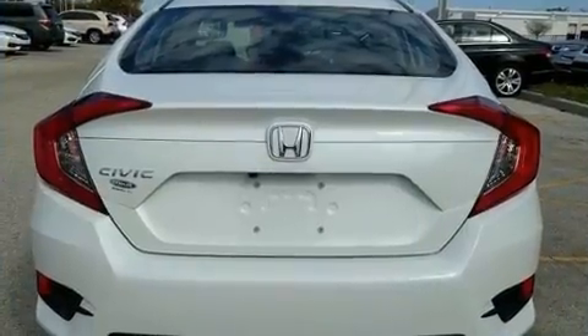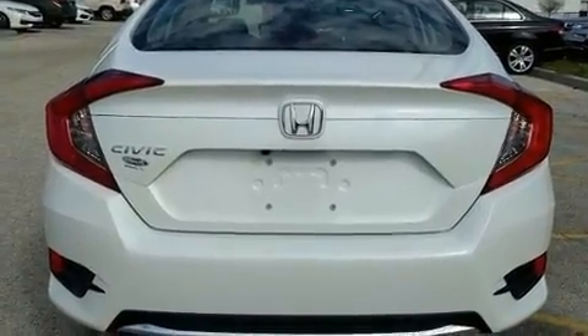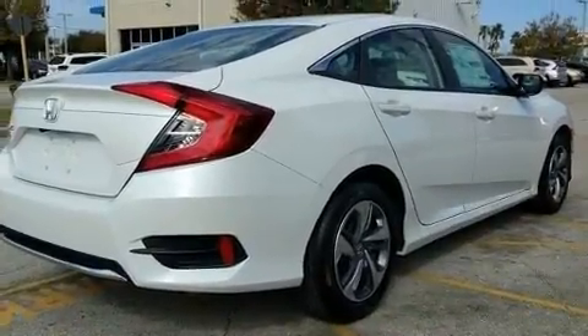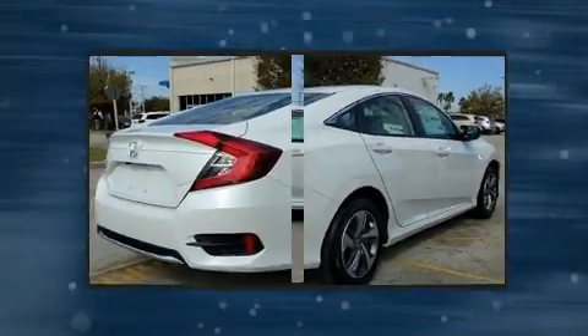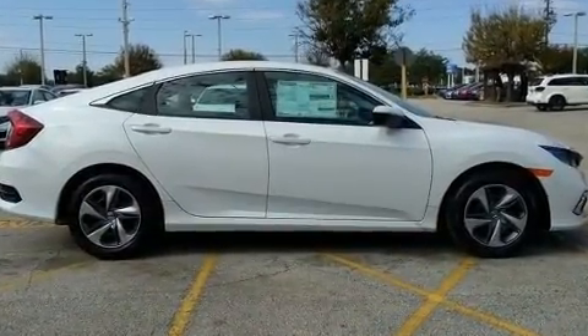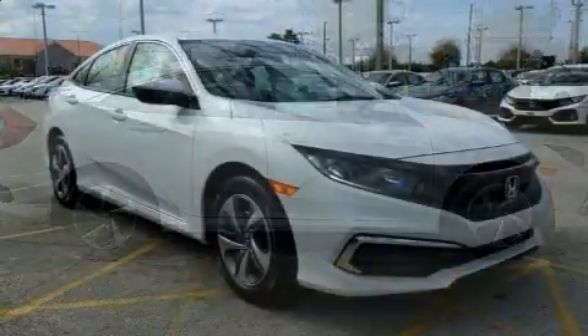All of the premium features expected of a Honda are offered, including one-touch window functionality, a tachometer, fully automatic headlights, lane departure warning, and remote keyless entry.